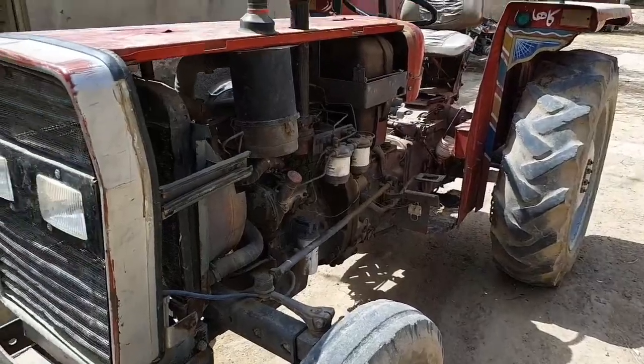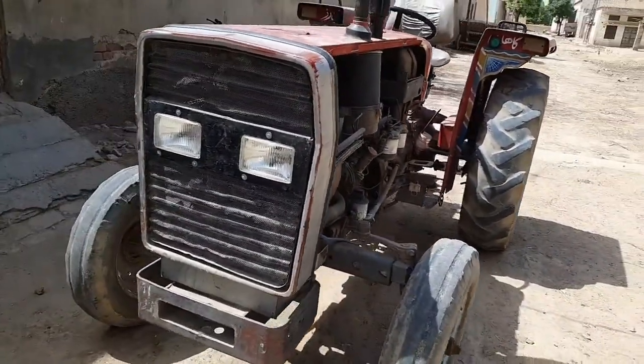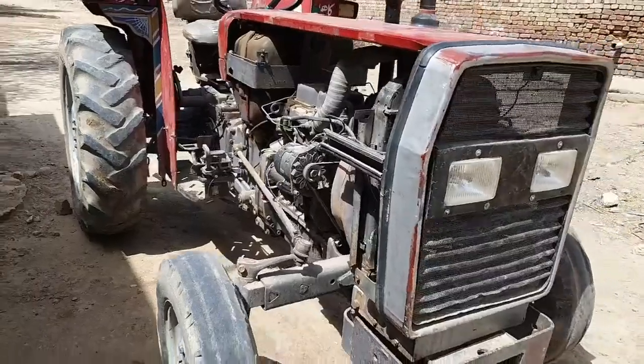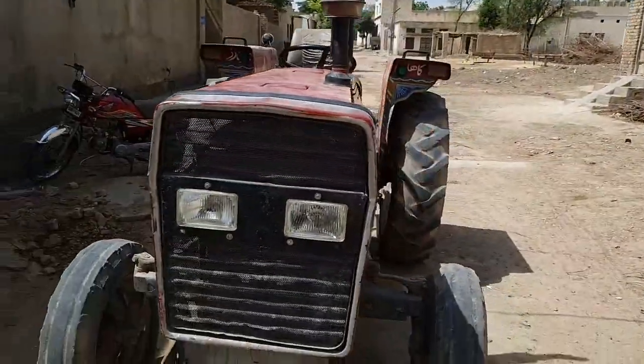The location of the tractor is 0347-844-630. The demand is 7,000,000 rupees for this tractor. Allah Hafiz.